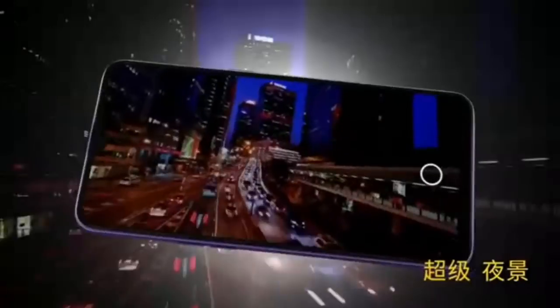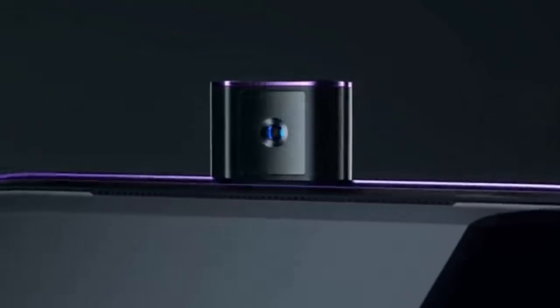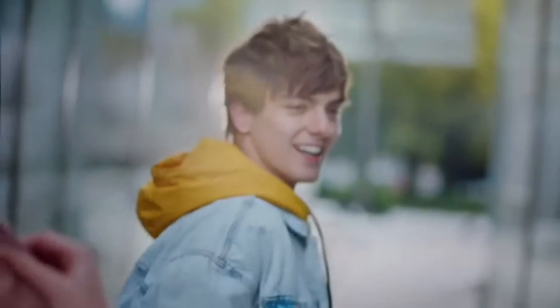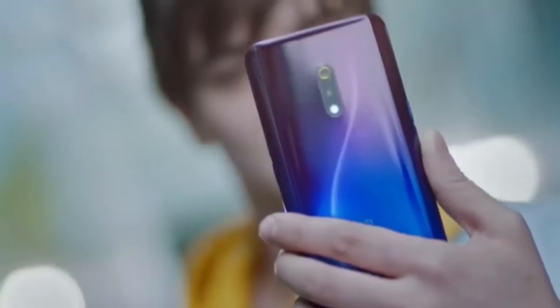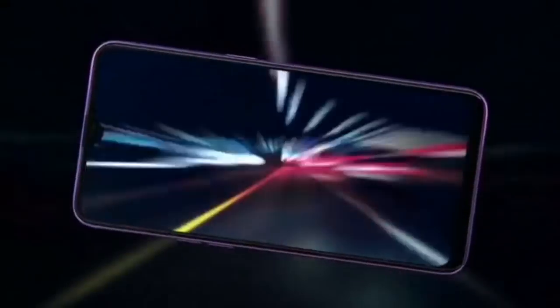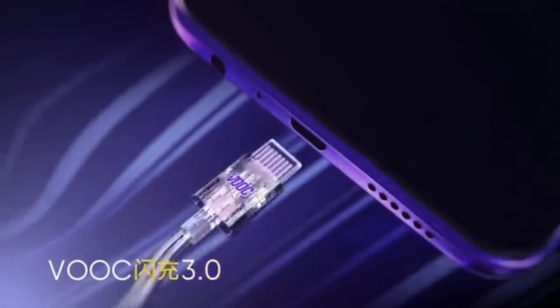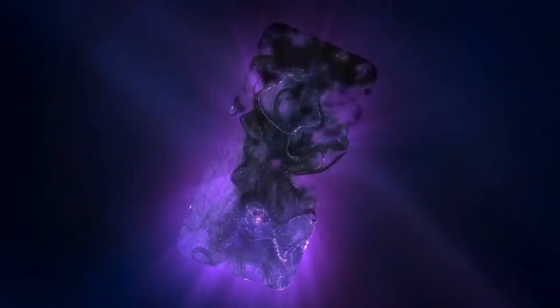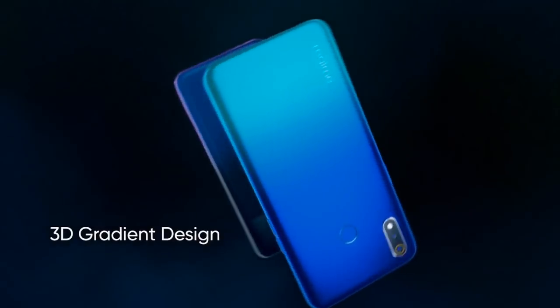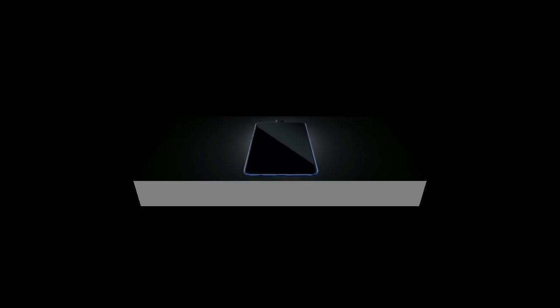Hey guys, how are you all? Realme, a brand that started as a sub-brand of Oppo, has now become the fastest and emerging independent brand in India and other Asian countries. Slowly, it is spreading its roots to other countries of the world. Realme offers reliable and most affordable phones, offering great features in terms of camera and performance. In this video, we will see the upcoming and the latest recently launched Realme phones that you must buy in 2019. Let's start the video.